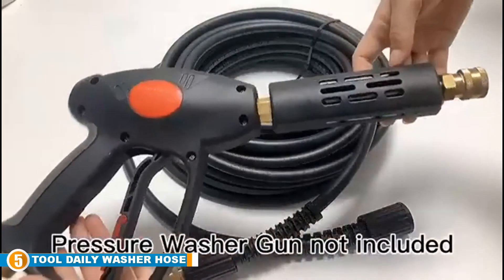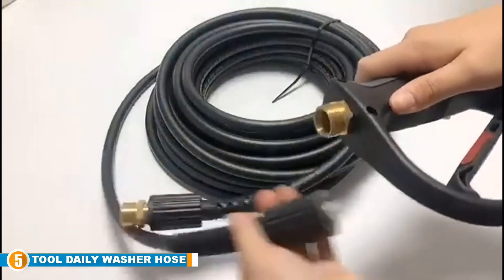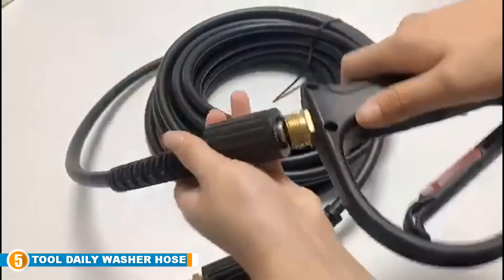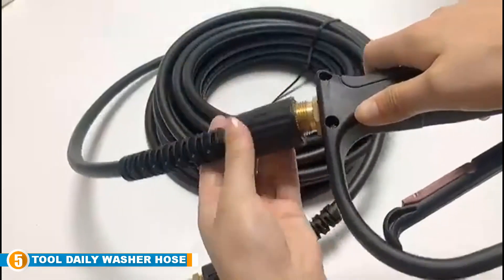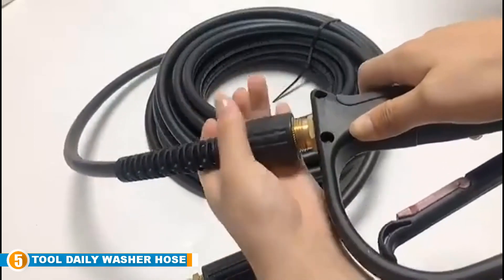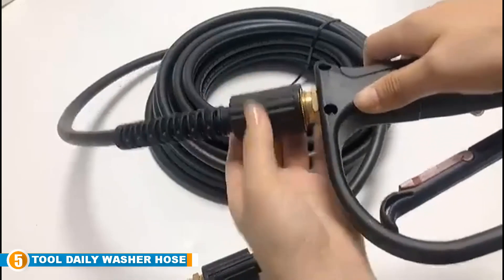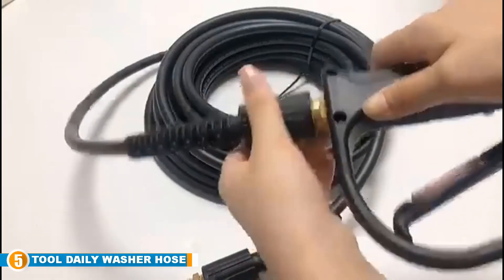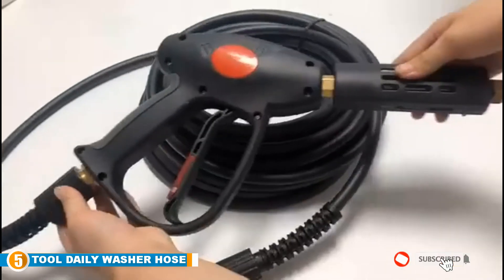The hose is durable, kink resistant, and abrasion resistant. It can handle up to 3600 PSI and hot water up to 140 degrees Fahrenheit. At 50 feet, this hose is perfect for the majority of projects you and your pressure washer will have to conquer. Everyday users will thrill with its compatibility, durability, and water pressure. For a valuable price, this pressure washer hose can handle anything you throw at it.